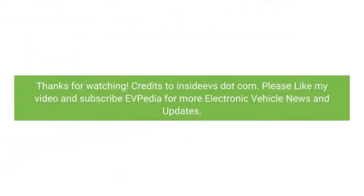Thanks for watching. Credits to InsideEVS.com. Please like and subscribe to EVpedia for more electric vehicle news and updates.